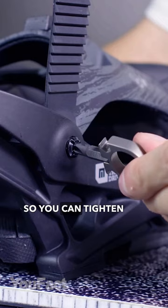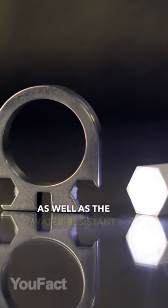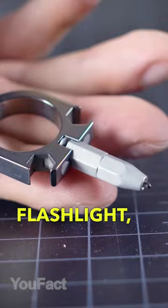The sharp cutter must be no less useful, as well as the water-resistant 10-lumen flashlight, and the pin bit lets you literally write with your ring.